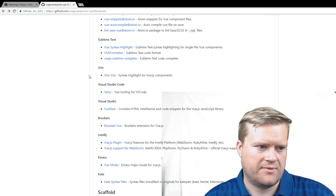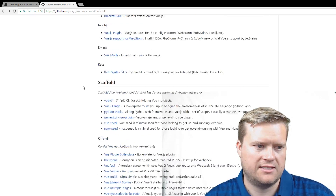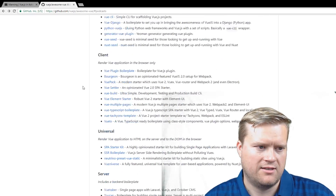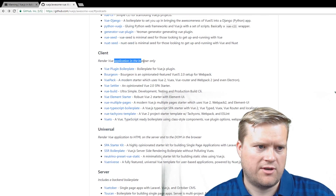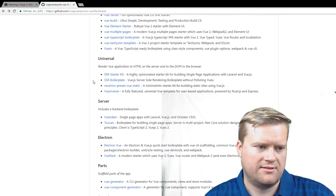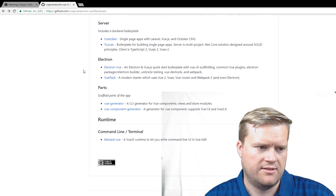For source code editing, there's a Vim plugin for Vue — I actually use that myself and it does a little bit of syntax highlighting. For scaffolding, there are tools to render Vue applications browser-only or server-side, including Vuetober and Toucan, plus additional generators.